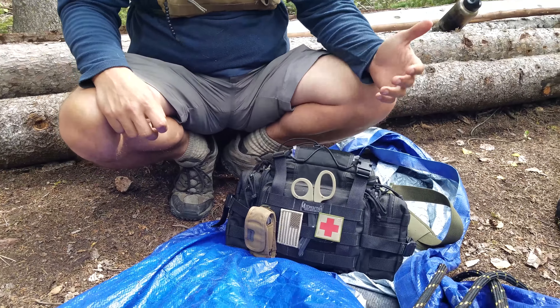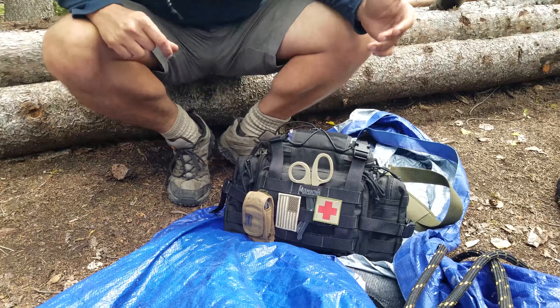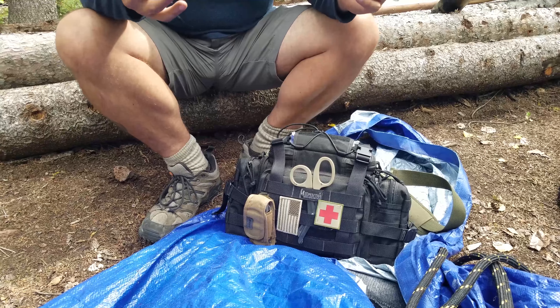I'm using the Maxpedition — I think it is the Devil Dog — really cool packet, got a lot of compartments. It lets me organize things, so on the outside I carry things that I'm gonna need to access really, really quickly.